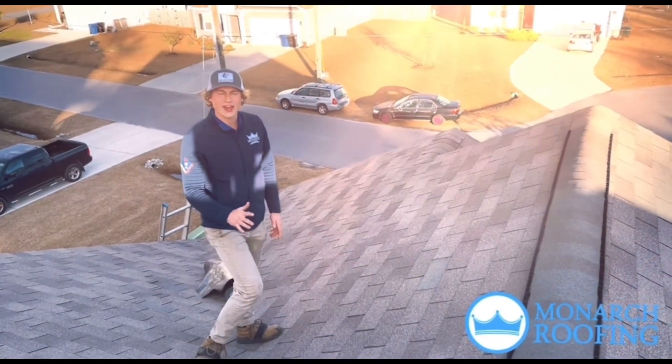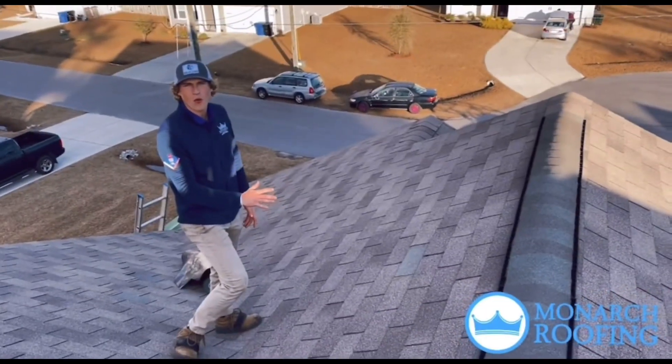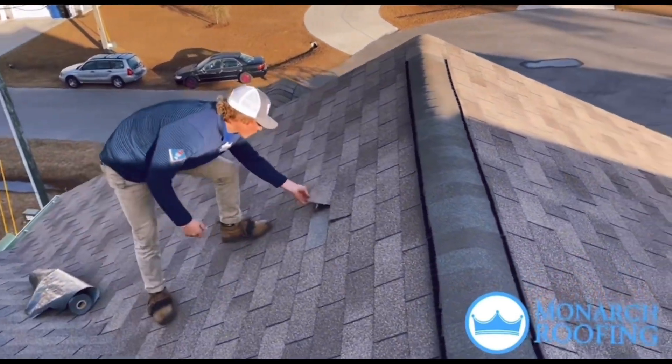This is Parker with Monarch Roofing and we're up here doing a roof inspection after one of the most windy weeks we've had in a while. I wanted to show you — we have some lifted shingles here.